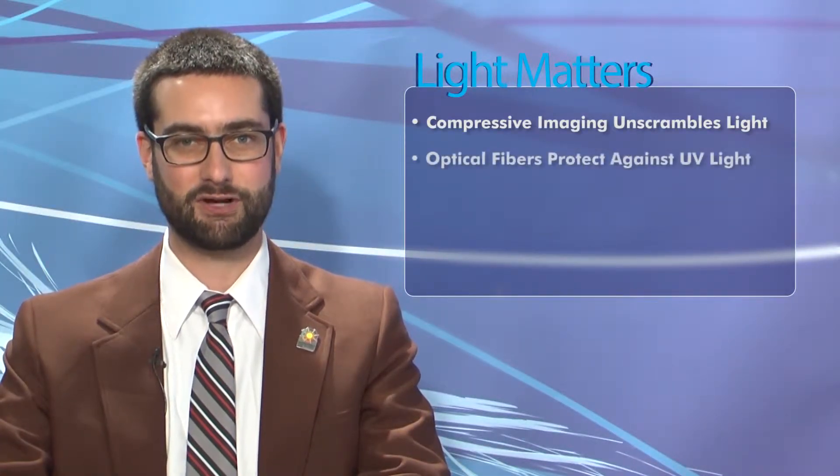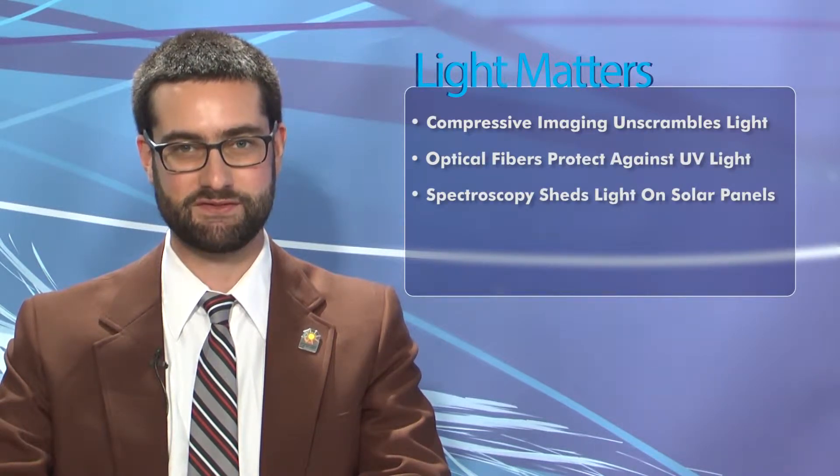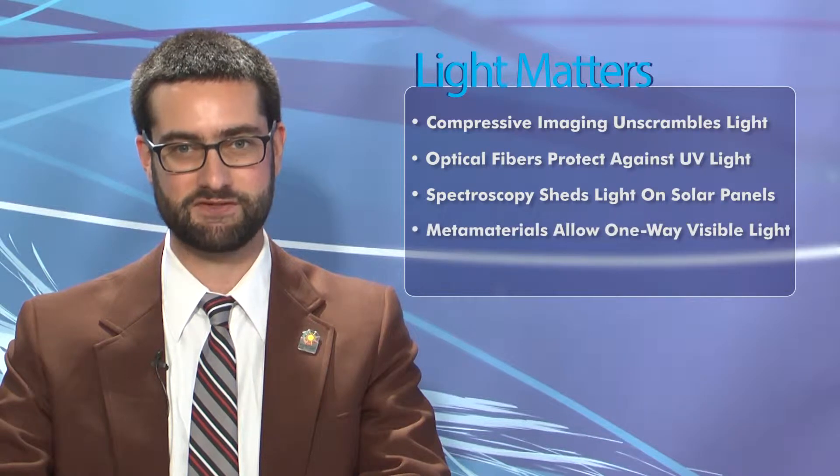Hi, I'm James Lowe and I'm Justine Murphy, and this is Light Matters for July 9th, 2014. On this week's show: compressive imaging unscrambles light, hollow core optical fibers protect against UV light, spectroscopy sheds light on solar panels, and metamaterials allow one-way visible light.